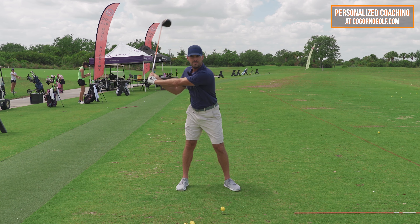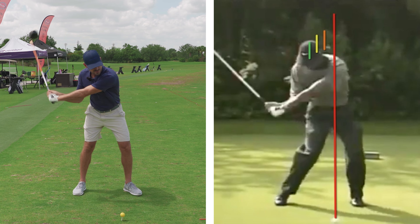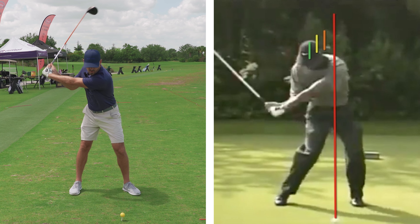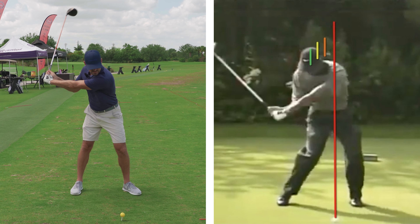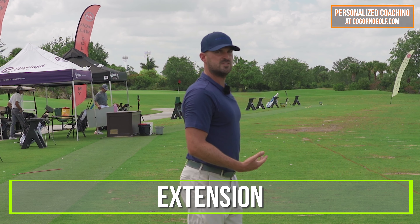Now, is he only doing that motion? No, of course not — he's also rotating through, so it looks normal. But you can see how his head actually gets farther from the target, and that's induced by that right side bend. But it's not just right side bend — as he works through the ball, there's also extension.